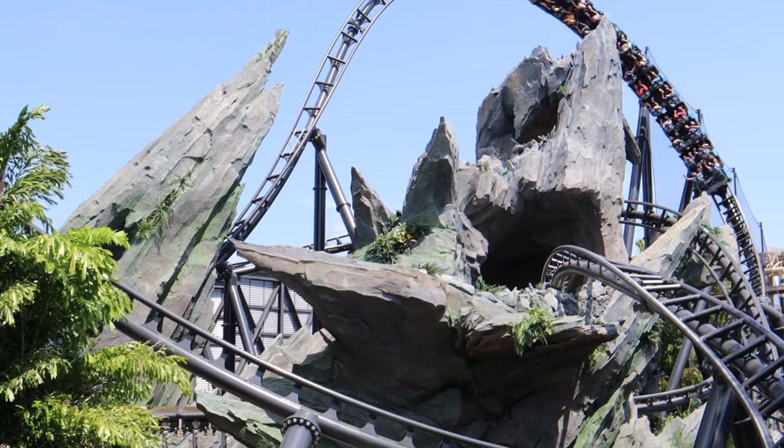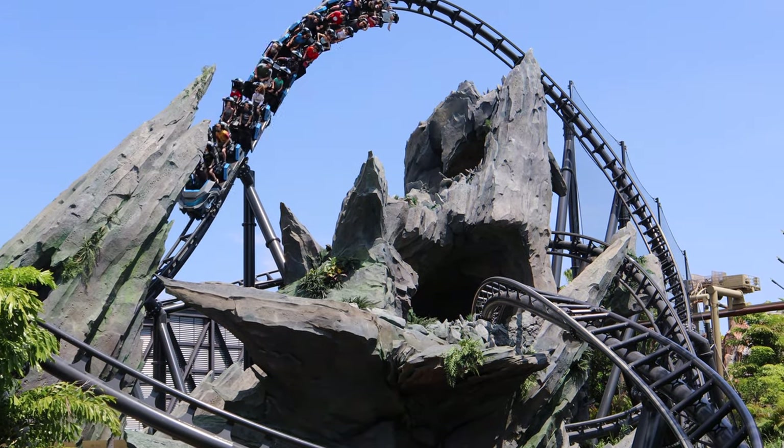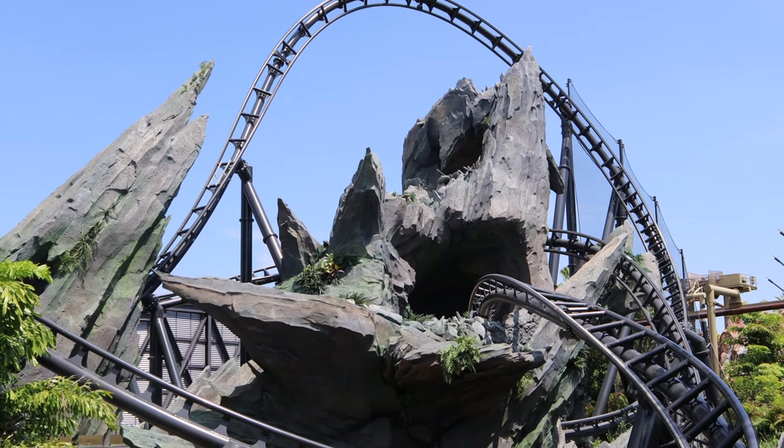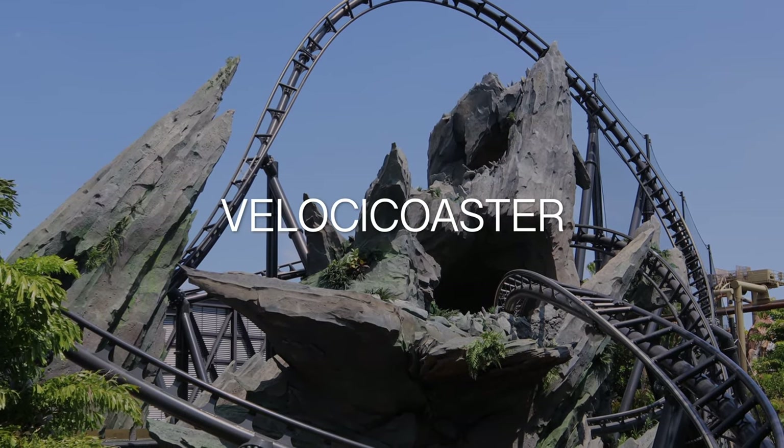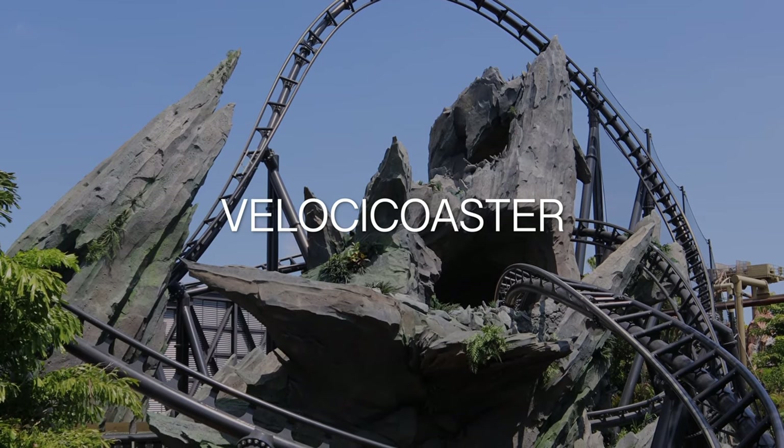VelociCoaster officially opened at Islands of Adventure on June 10th, but I was lucky enough to ride it before that day. My name is Drew Hastings, and let's talk about VelociCoaster, because I have some things I want to say about it.